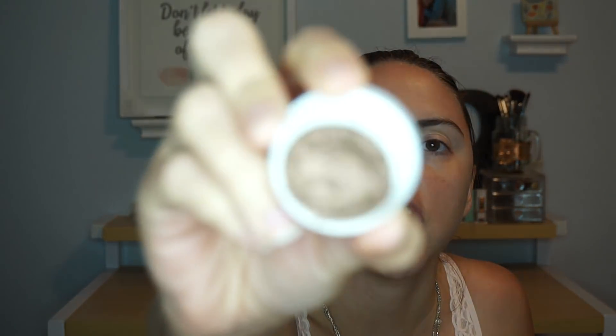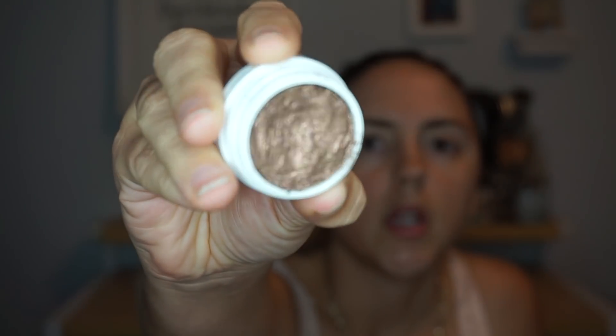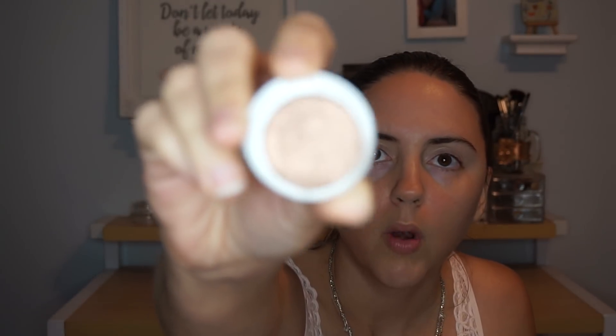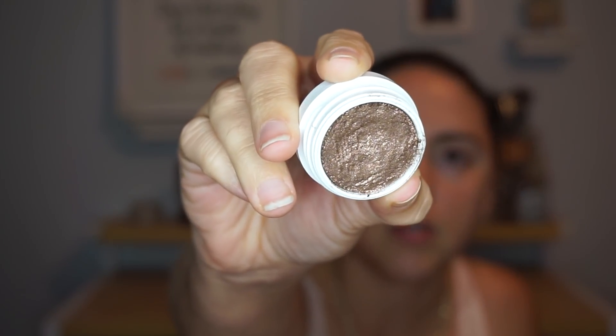One individual eyeshadow that I'm obsessed with and need to give more attention to is by ColourPop in the shade Millionaire. It's a really beautiful bronze taupe that looks bronze in certain lights and taupey in others. It's the perfect shimmer to go all over the lid. The ColourPop super shock eyeshadows don't have super deep pans, so this is a very reasonable one for me to conquer.